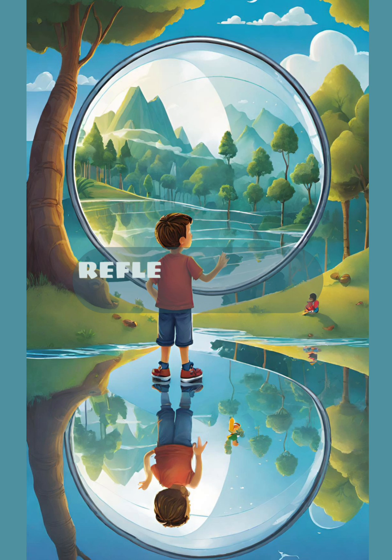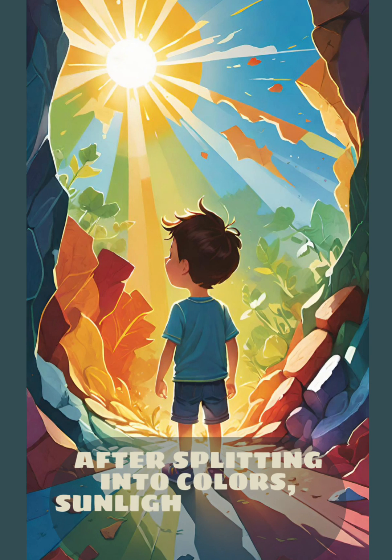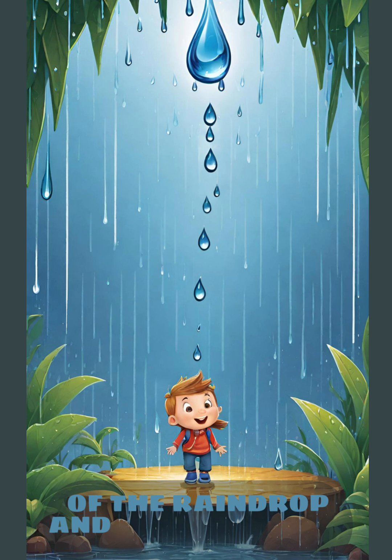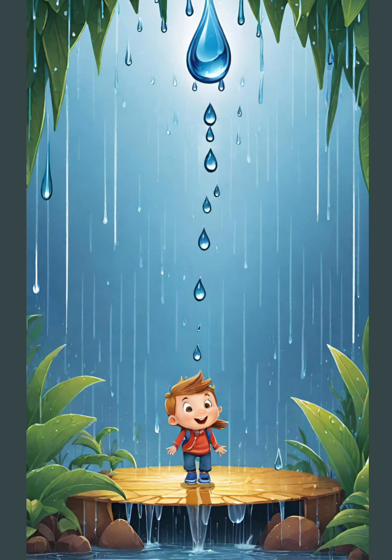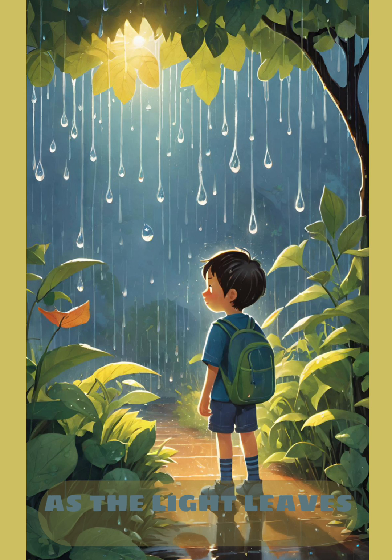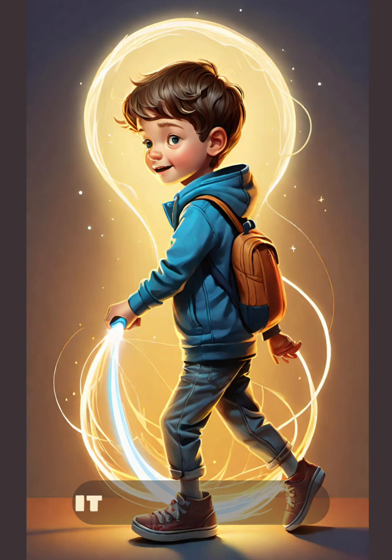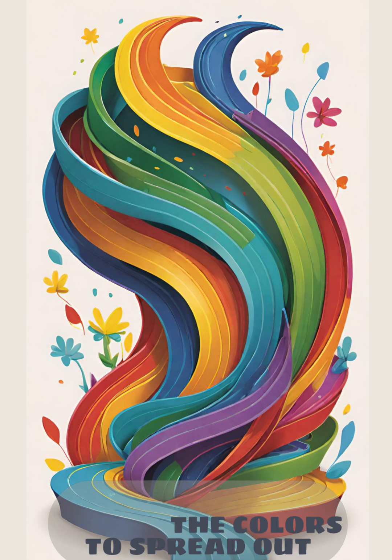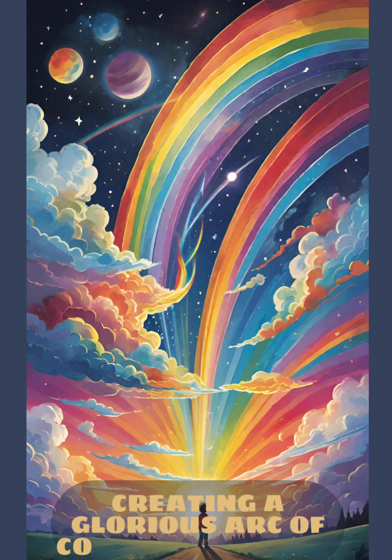Reflection and Refraction. After splitting into colors, sunlight reflects off the inside surface of the raindrop and then exits the drop. But wait, there's more! As the light leaves the raindrop, it bends again. This bending causes the colors to spread out, creating a glorious arc of colors in the sky.